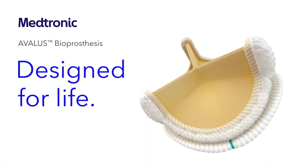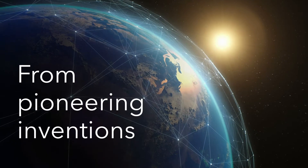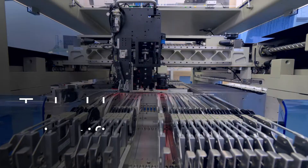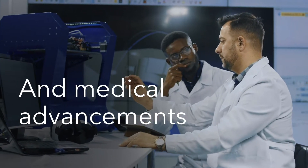Medtronic Avalis Bioprosthesis. Designed for life. From pioneering inventions to bold scientific and medical advancements, the world is shaped by innovations.